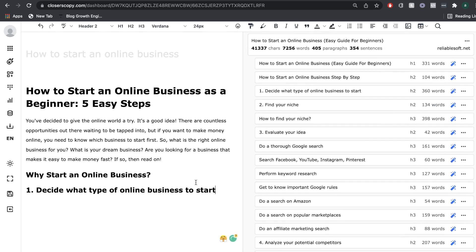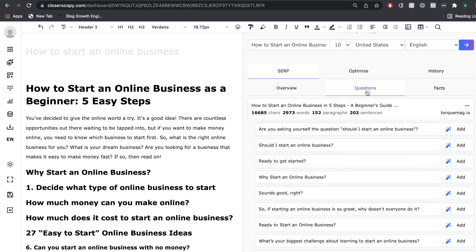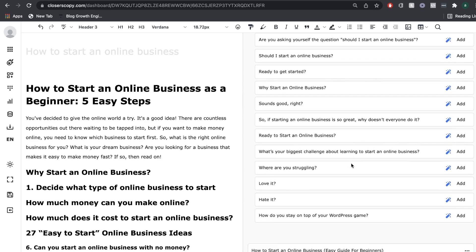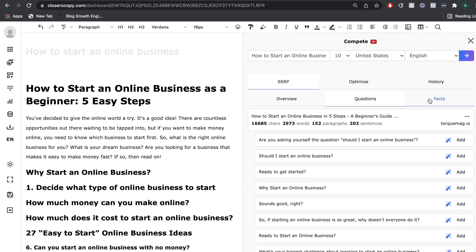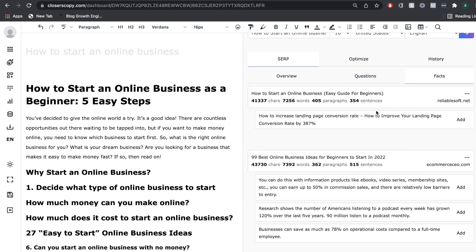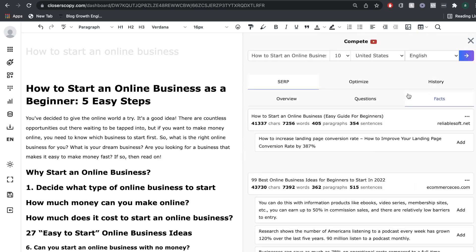Also included in the compete function is the ability to see questions — the most commonly answered questions in the top-ranking blog posts. I can take a look at any one of these and add it into my blog post. On the right-hand side of questions, I can see facts — some of the facts included in the top-ranking blog posts. If I like any of them, I can add them to my blog post.